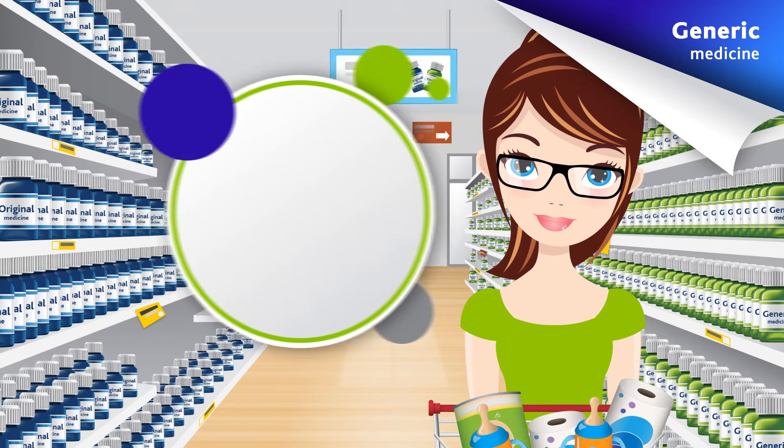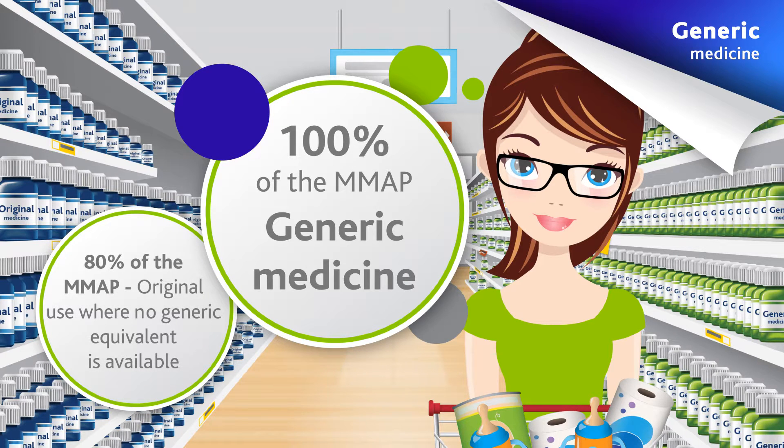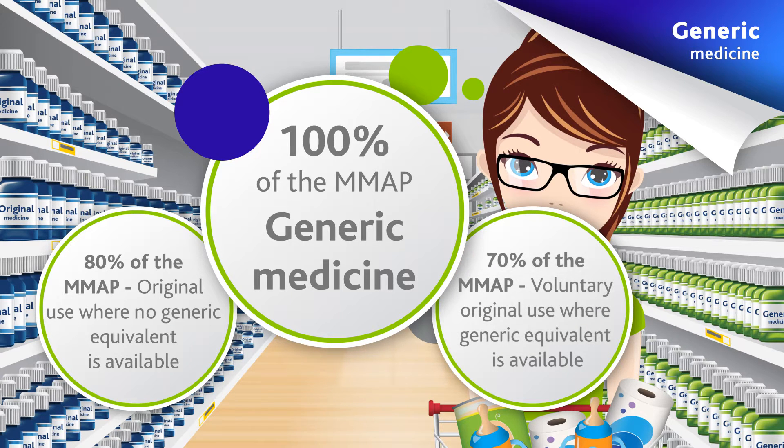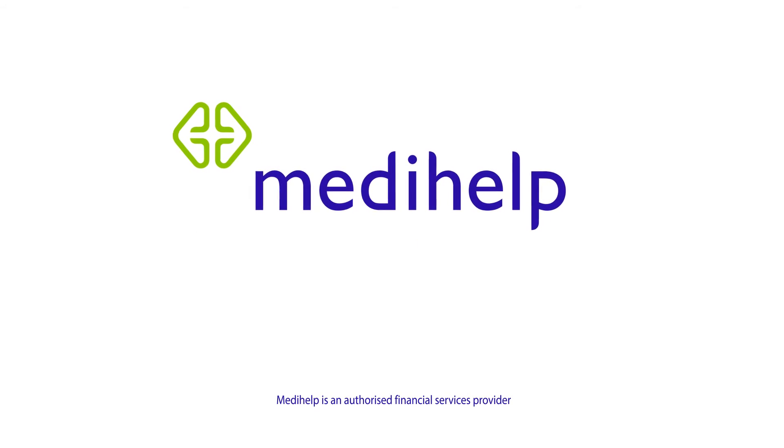These are the benefits paid for original medicine: 80% cover for the use of original medicine if no generic equivalent is available, or 70% cover for the use of the original medicine if you choose not to use the generic equivalent. So, next time you need a filler prescription, ask for generics and save!